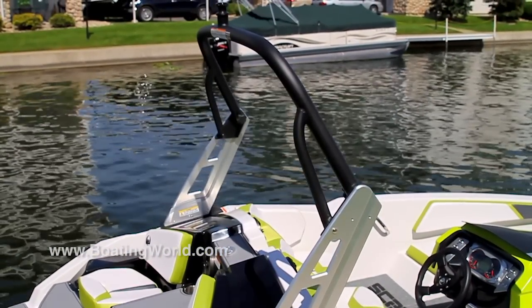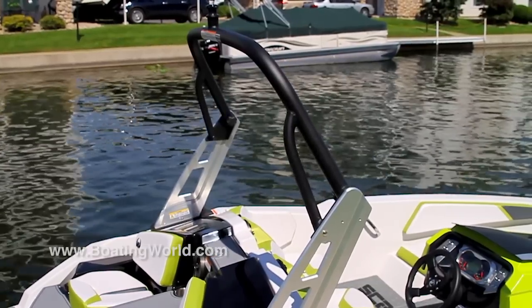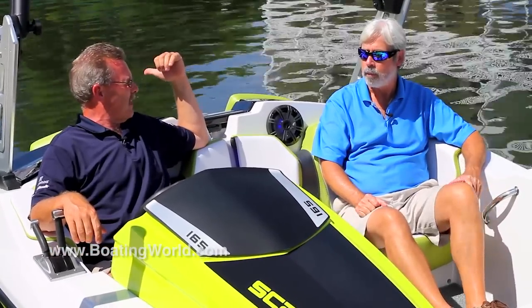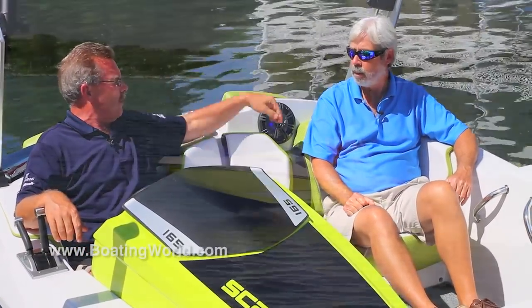We have an optional wakeboard tower. As we know, wakeboarding is very popular — you can wakeboard behind it. This is designed to fit that small family or that person on the lake that wants a small toy to do all things.